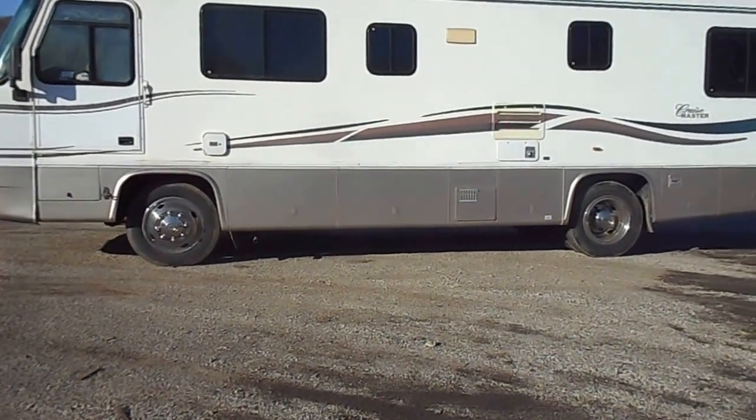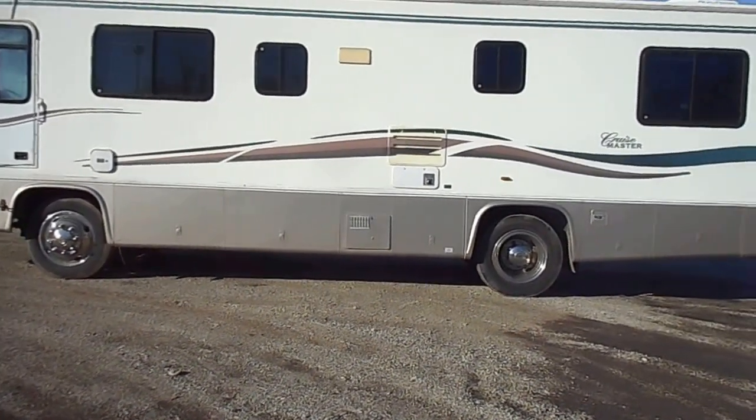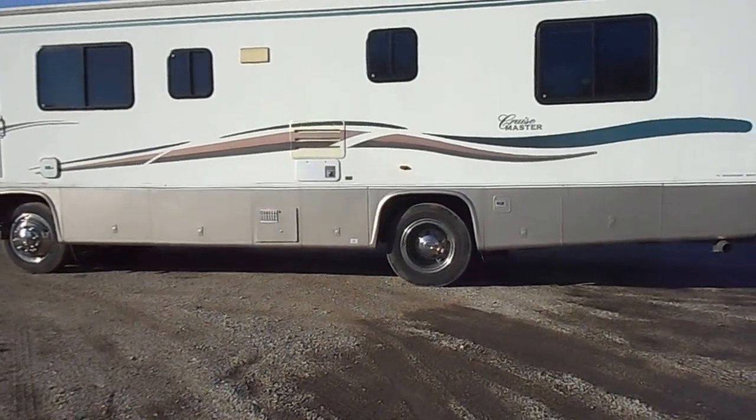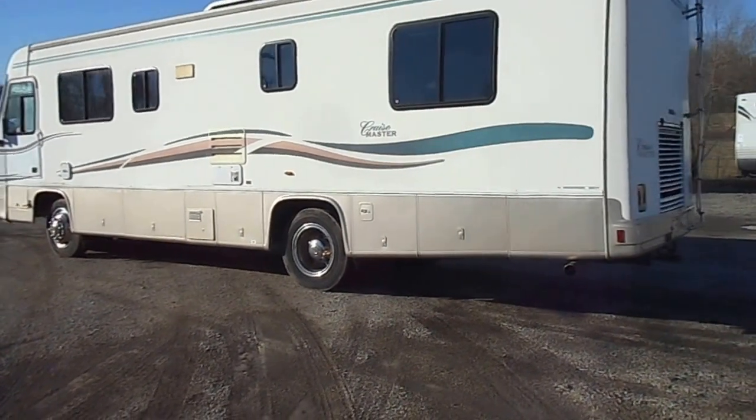The outside is in pretty decent shape. It does have smooth sides, decent paint and stripes, full basement storage, a Onan 6500W LP generator, 50 amp power service, black water, grey water, and fresh water holding tanks.